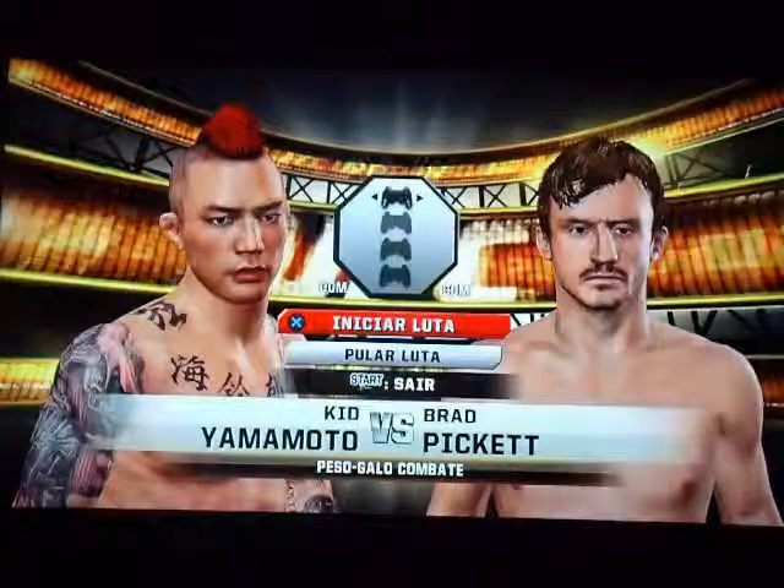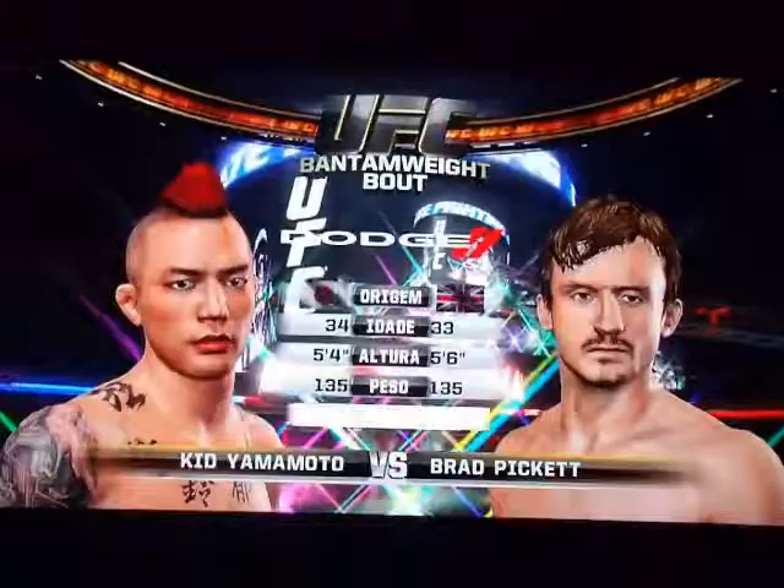Man-and-weight solution between Kid Yamamoto and Brad Pickett. Our tail of the tape is brought to you by Dodge. Brad Pickett, Kid Yamamoto.